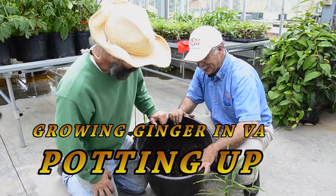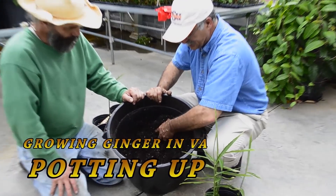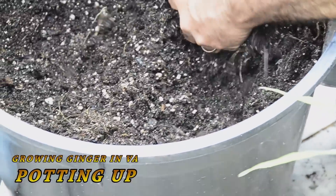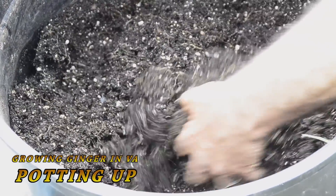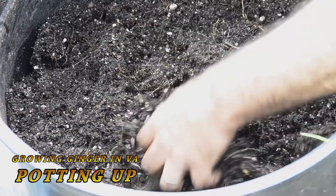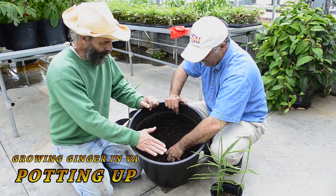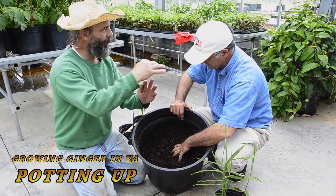This is a 15-gallon pot. We fill it up half with soilless media, and I would also add some compost, because ginger is a very heavy feeder. You have to constantly feed it if you want big fat rhizomes to develop. Filling it halfway allows us to mound as it grows — as those fingers start coming up, we keep covering them up.